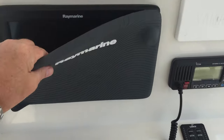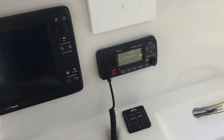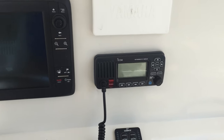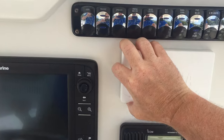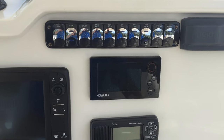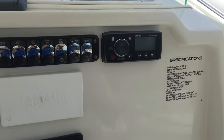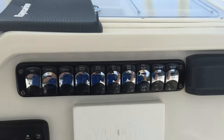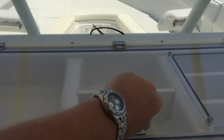This is also set up with the Raymarine hybrid touch GPS chart plotter, ICOM VHF radio, Command Link Plus, Fusion stereo, and the new console top organizer.